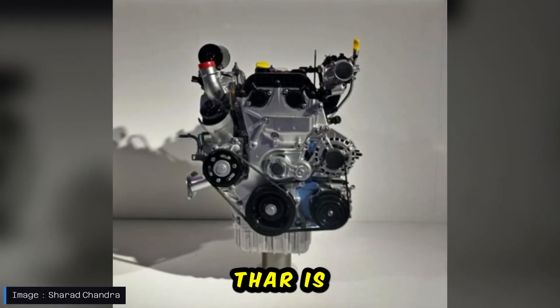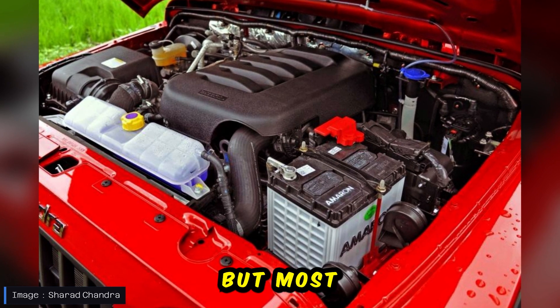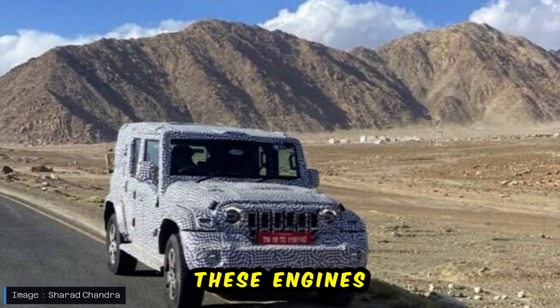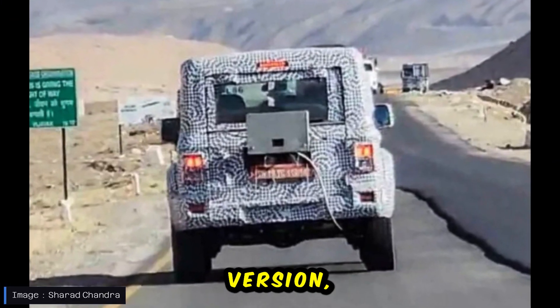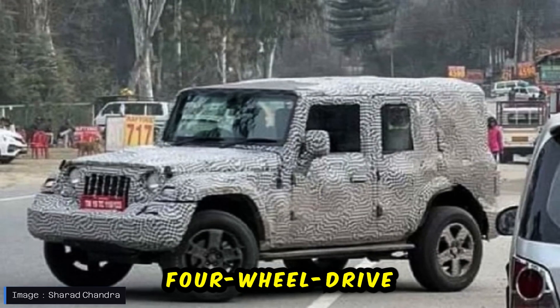Under the hood, the 5-door Thar is expected to retain the 2-liter petrol and 2.2-liter diesel engines, most likely in a tuned state. Mahindra might offer these engines with 6-speed manual and 6-speed automatic transmissions. Similar to the 3-door version, the 5-door Thar is likely to offer both rear-wheel drive and 4-wheel drive options.